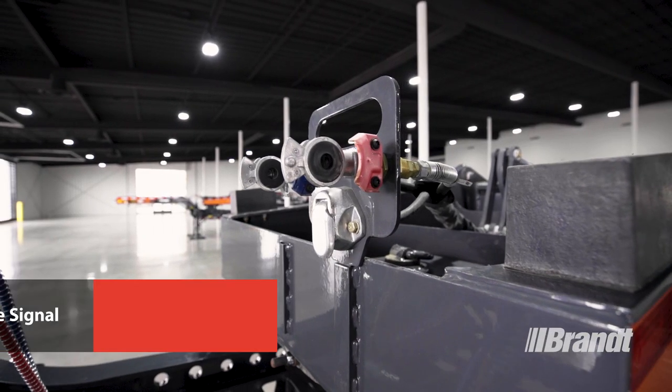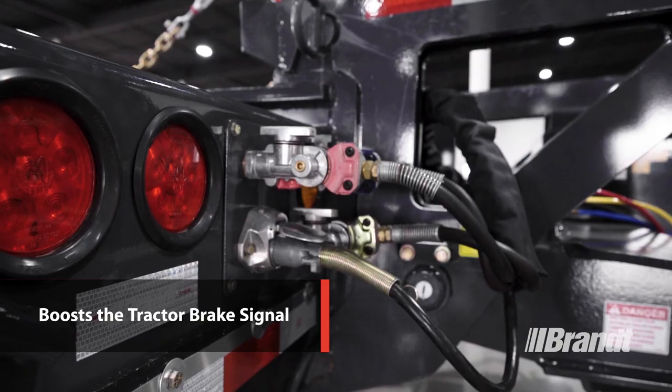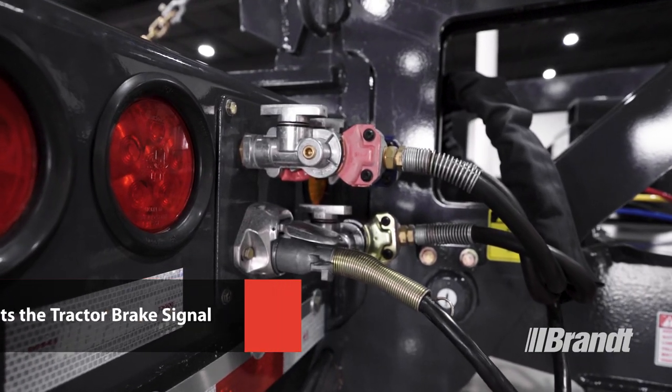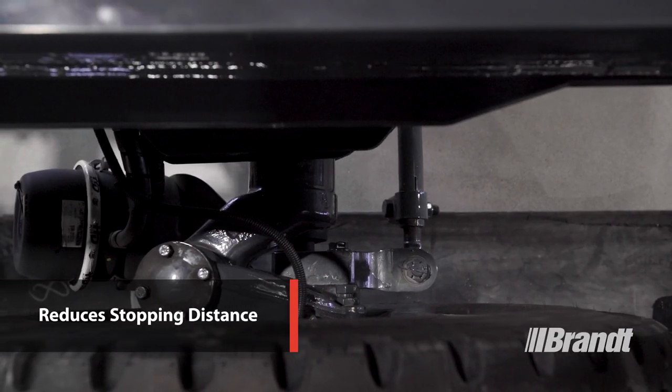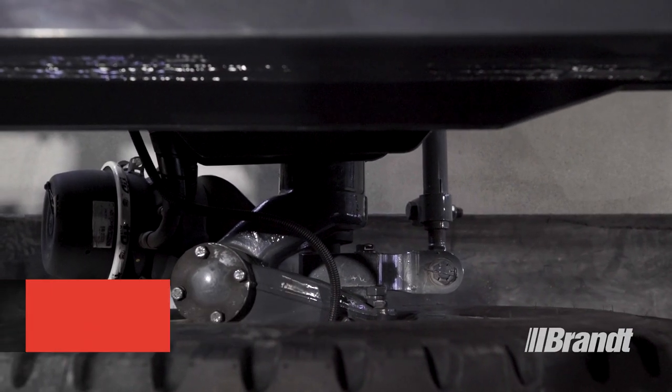Like all Brandt trailers, the H650 boosts the tractor brake signal for superior brake application and release performance. This quicker response time reduces stopping distance for added safety when transporting loads of any size.